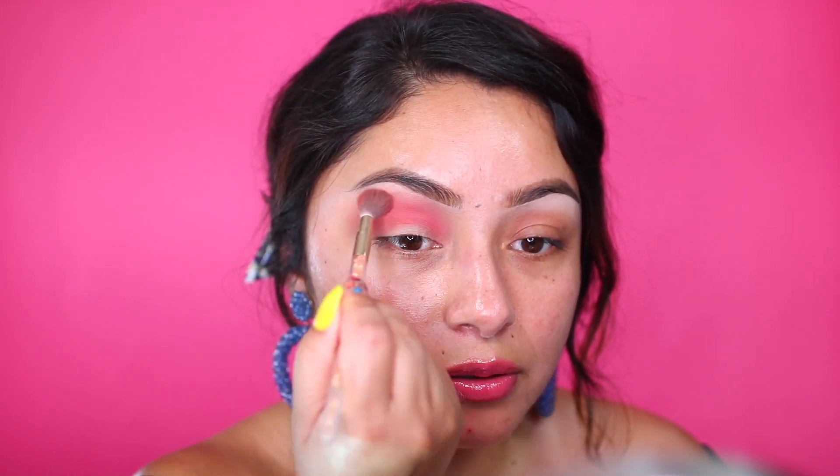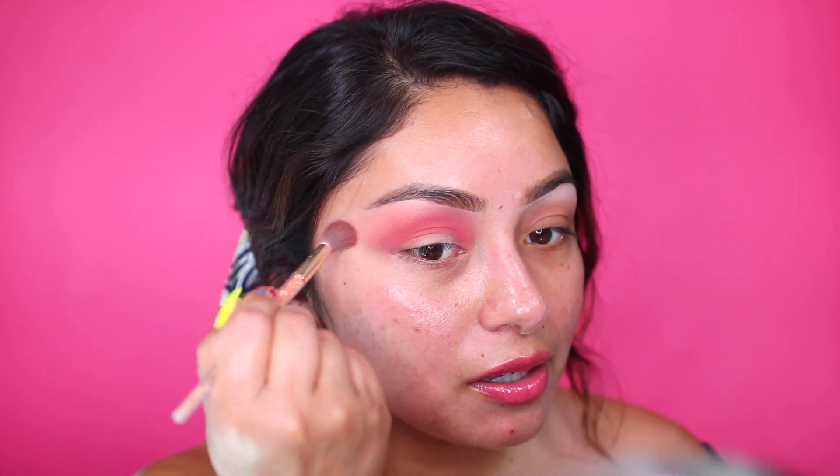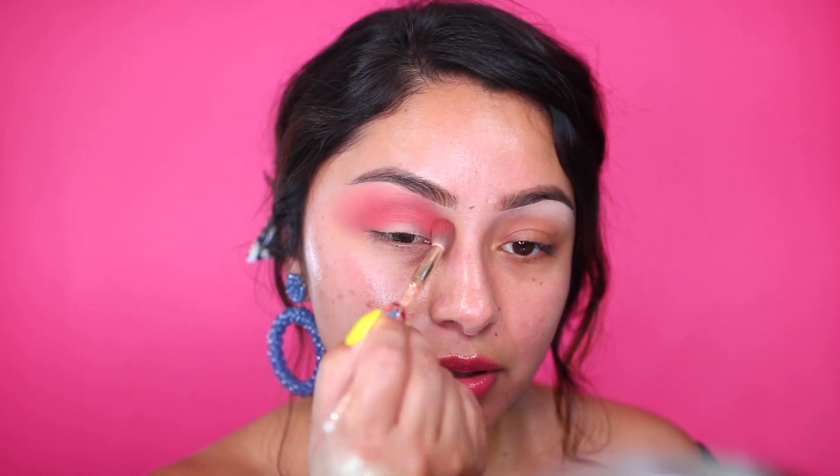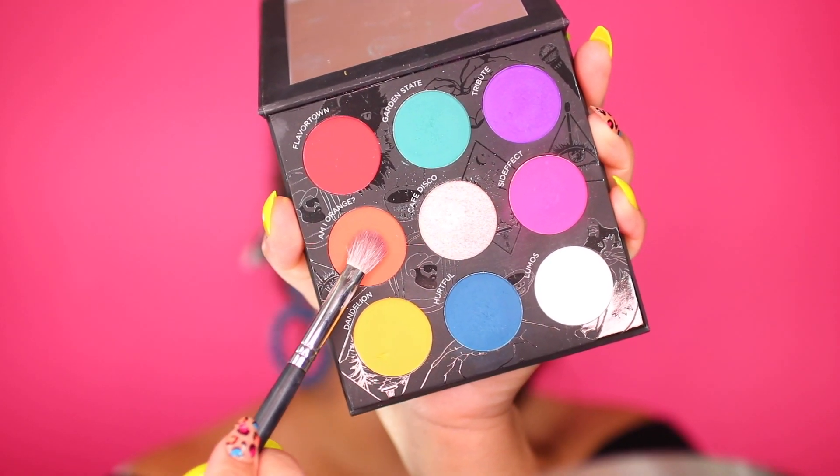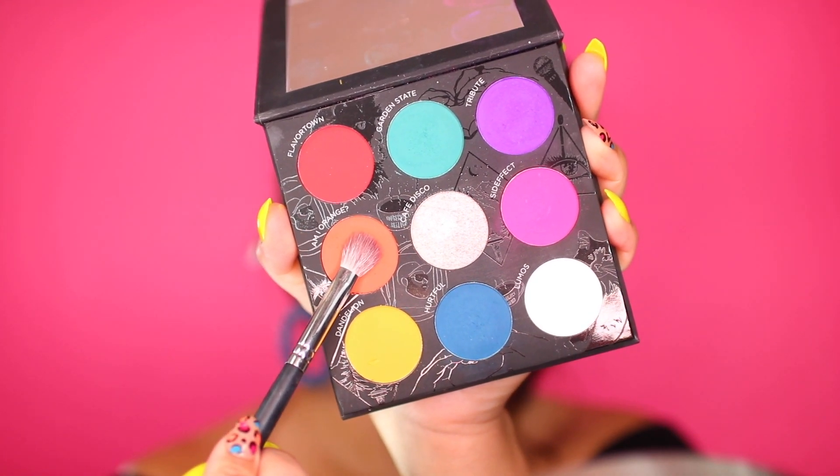Oh, this is really pretty and it's also really buildable — I like this color. I want to do a very easy everyday type of look. I'm trying to build up on this color right in here, and now I'm going to be taking my orange from the colorful side of the palette and applying this color right into the crease area.